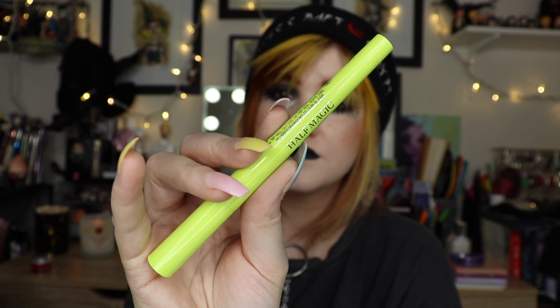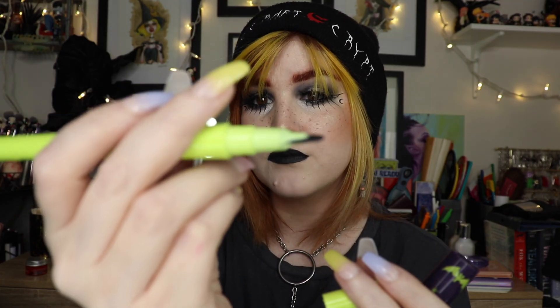Two liners and two mascaras used up. First up is the KVD Tattoo Pencil Liner — their new one in black. I used it all up completely. I already bought a backup a couple of months ago when it was on sale for half off. Wonderful black pencil, I absolutely love it.